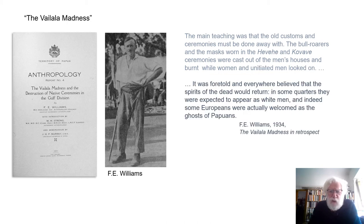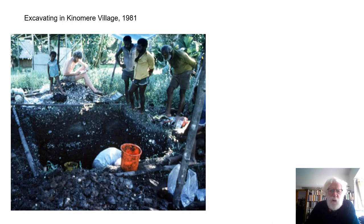But there is another aspect that Williams describes among the many different facets of this complex event. It was foretold, and everywhere believed, that the spirits of the dead would return. In some quarters they were expected to appear as white men, and indeed some Europeans were actually welcomed as the ghosts of forebears. And that brings us back to Kinumeri Village.